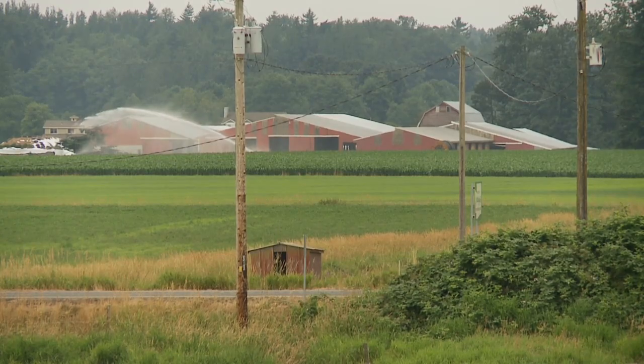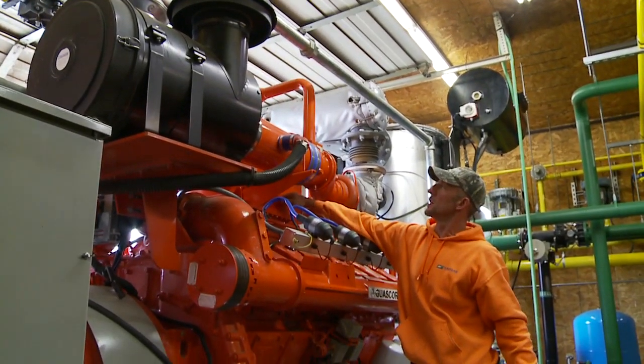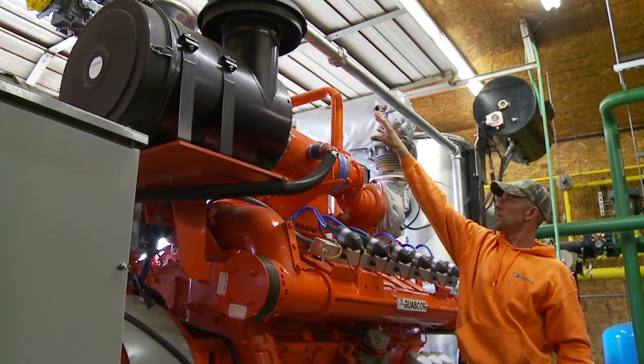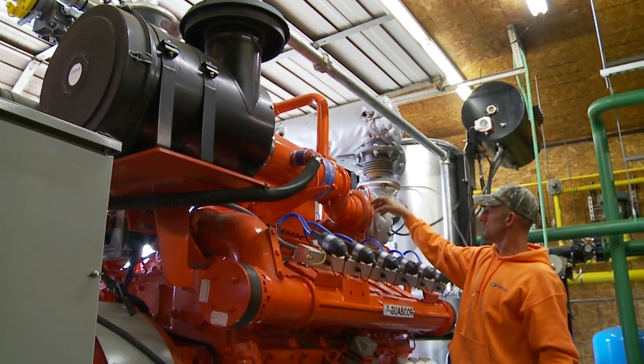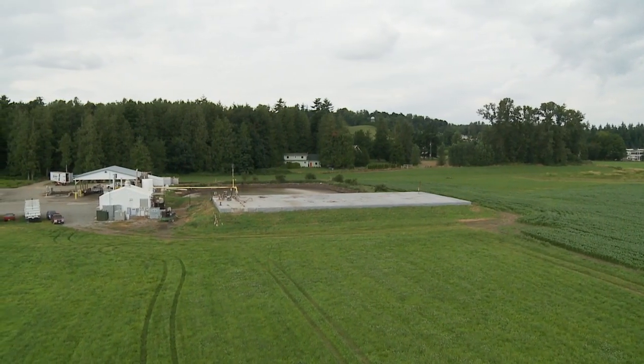Anaerobic digesters are being built and there's an industry growing that needs technical expertise in order to move on. BTC graduate Todd Andrew is an anaerobic digester technician in Whatcom County. Todd will take us on a walkthrough of the Vanderhoek digester to give an idea of what the job is about.